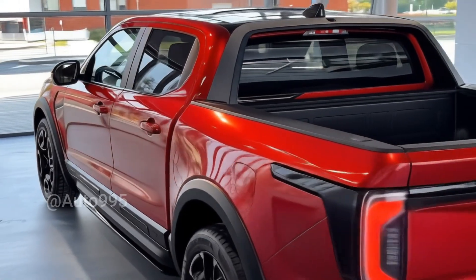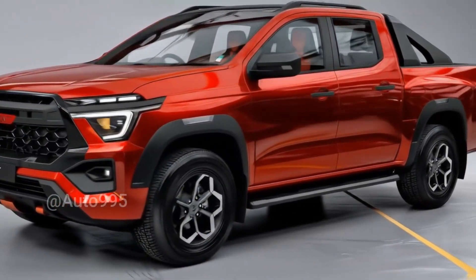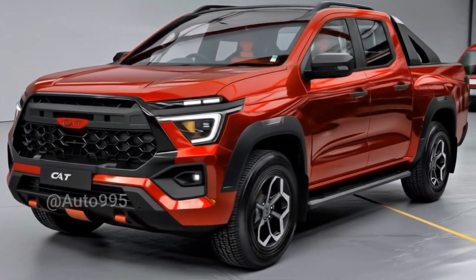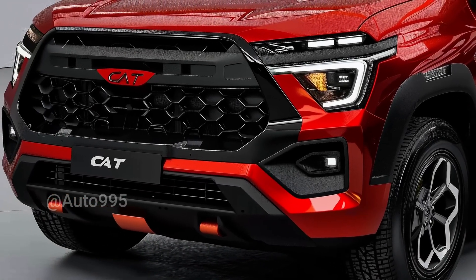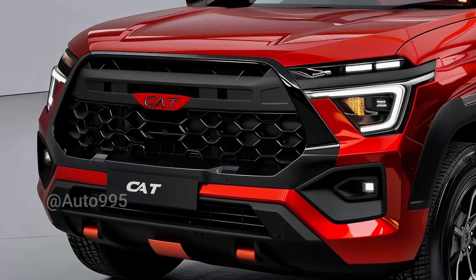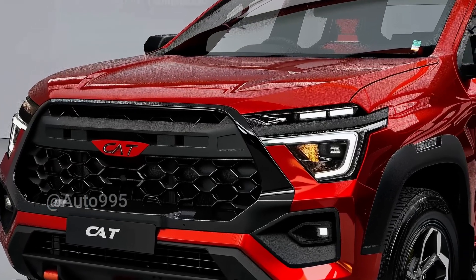If all these elements make it to the production version, the Cat Double Cabin 2026 won't just be a work vehicle — it will stand as a symbol of the evolution of multifunctional vehicles, combining power, style, and intelligence in one revolutionary package. Thank you for watching.